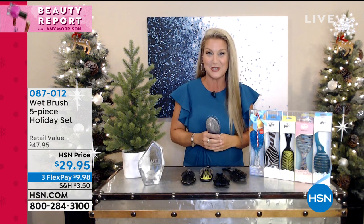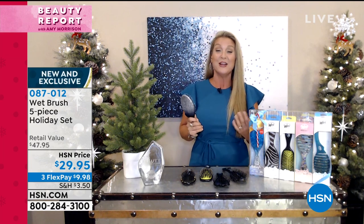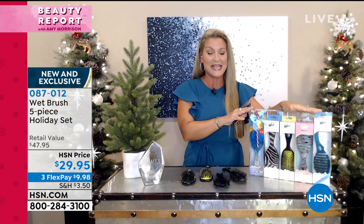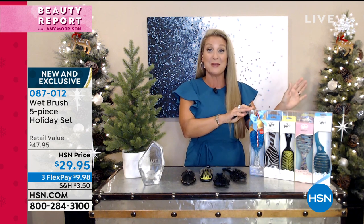Everybody always says to me, 'Angie, how are you so excited about a hair brush?' Because it's actually changed my hair. We saved this amazing gift set only for the holidays — we've only brought it last season and it was gone in three weeks.